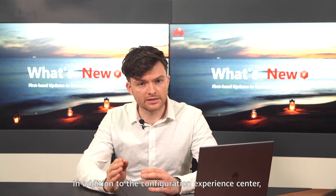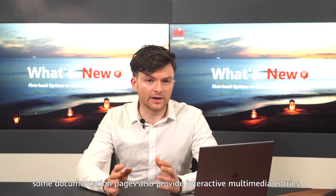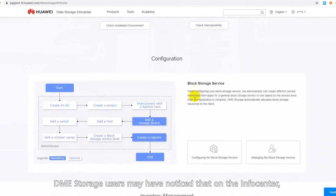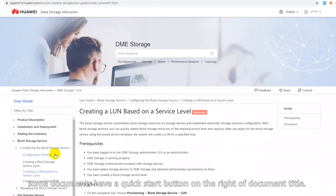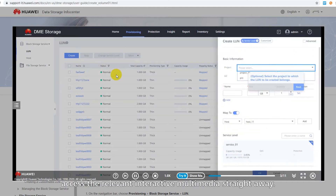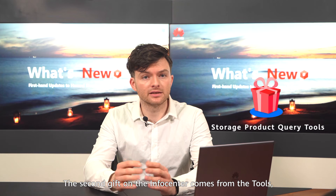In addition to the Configuration Experience Center, some documentation pages also provide interactive multimedia entries. DME Storage users may have noticed that on the info center, some documents have a Quick Start button on the right of the document title. This button allows you to access the relevant interactive multimedia straight away.